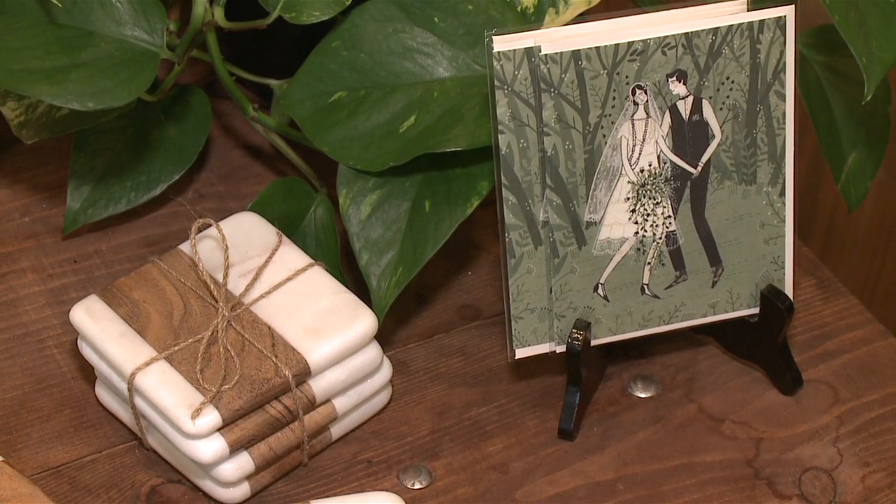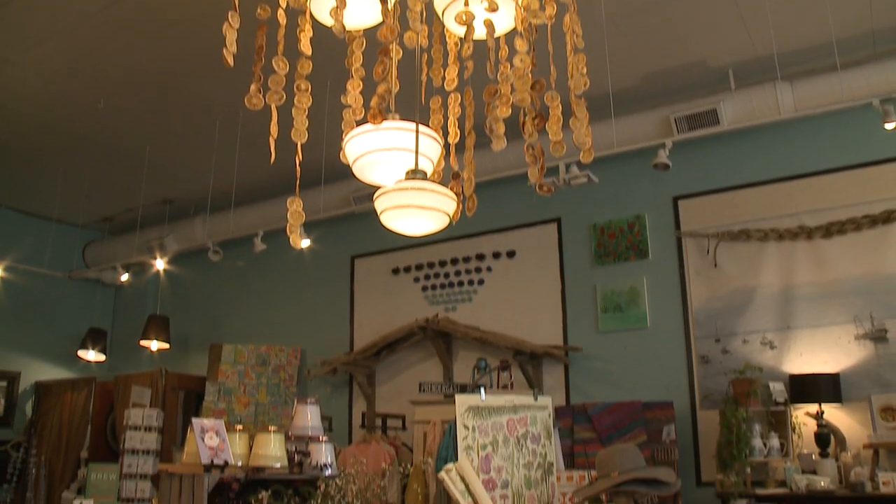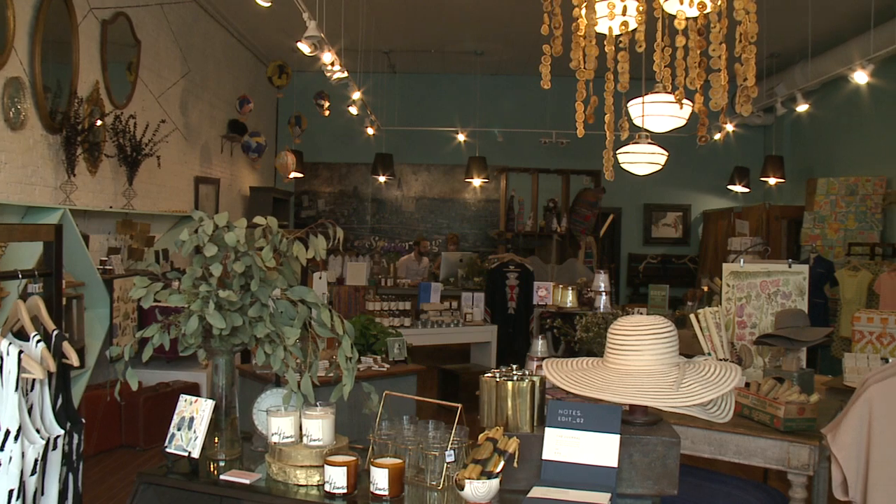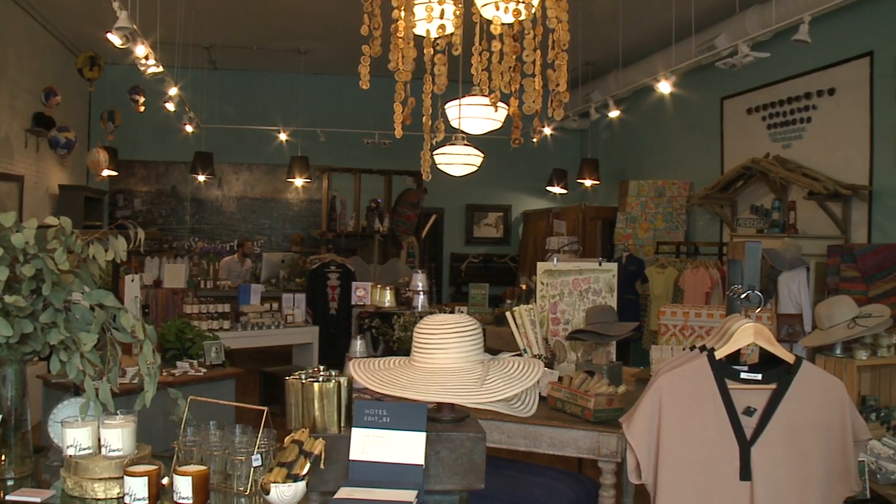We are a lifestyle boutique located here in Ohio City. We've been here for about eight years now, which is kind of mind-blowing. We look to offer really beautiful, well-designed, interesting home goods, gifts, and decor that just help inspire and increase somebody's quality of life.